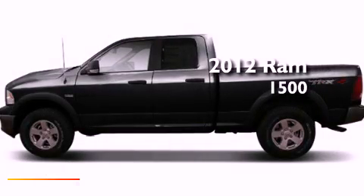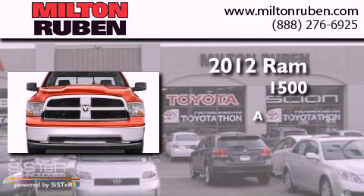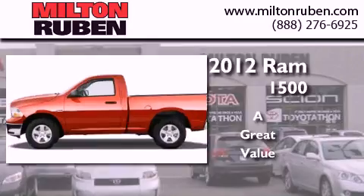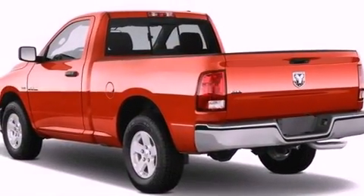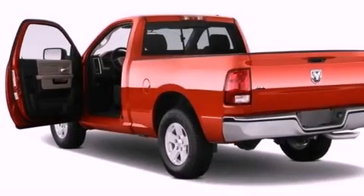This is a brand new 2012 Ram 1500. Its top features include air conditioning, cruise control, traction control, an anti-lock braking system, side impact airbags, and aluminum wheels.